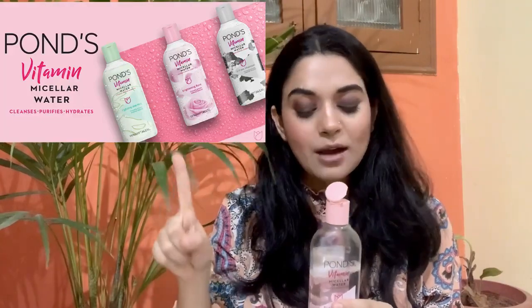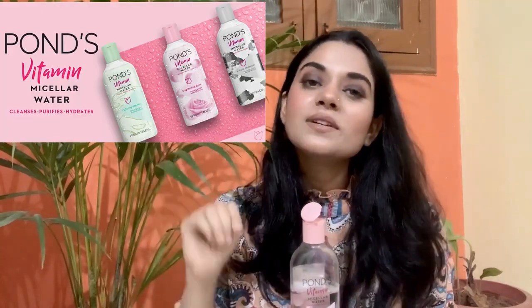Ponds has three variants: brightening rose, charcoal, and aloe vera. This one is the rose water version. Garnier also has a pink version — they call it the pink version. So the first and most important thing about Ponds is that the product is made in India.